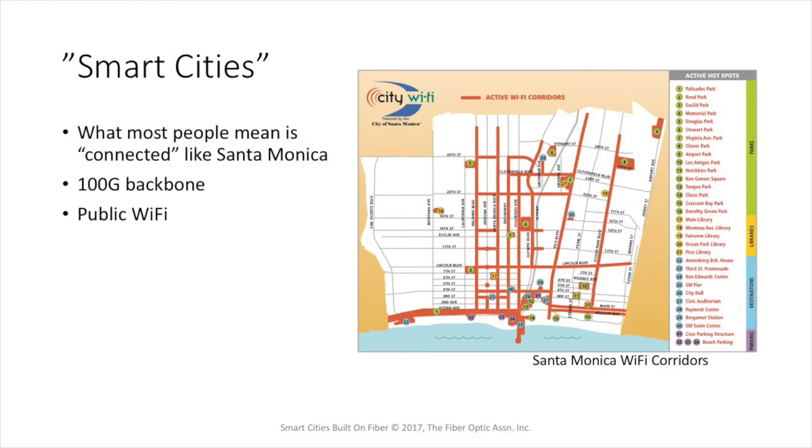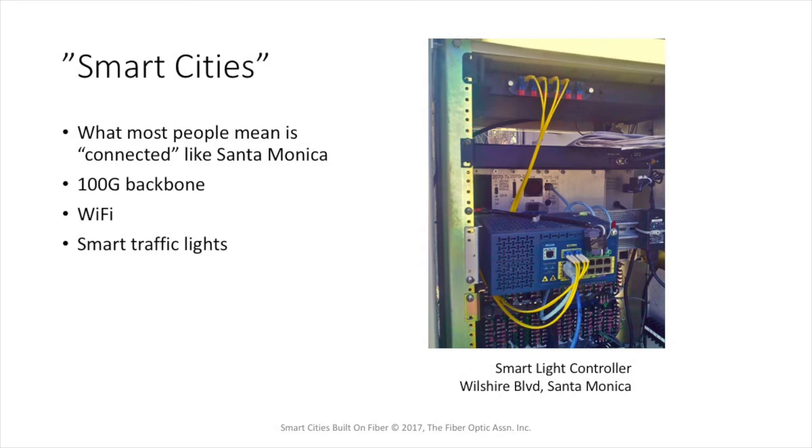Besides all the backbone fiber optics you saw in the previous map, Santa Monica also has citywide public Wi-Fi. The map here shows in red the Wi-Fi corridors where Wi-Fi is available for the public throughout the city. Santa Monica also has an advanced intelligent traffic control system, which is quite good because we have terrible traffic — we're in California, where everybody has at least one or two cars. This is a picture of one of the smart street light controllers on Wilshire Boulevard, just down the street from where we live. It's all hooked up on the citywide fiber optic backbone, and you can see the single mode cables that connect the controllers into the citywide network.